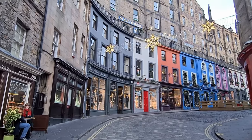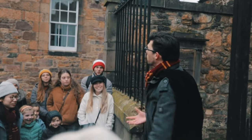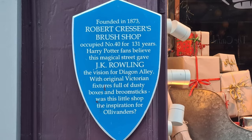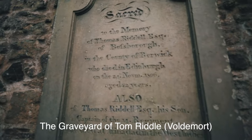Grab a wand and join your robed guide on the original tour of Edinburgh, designed especially for Harry Potter fans. You'll discover the magical locations that inspired characters and scenes in the series, visit the places where JK Rowling wrote the books, and even learn a spell or two along the way.